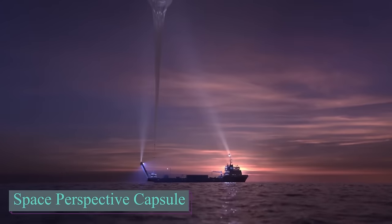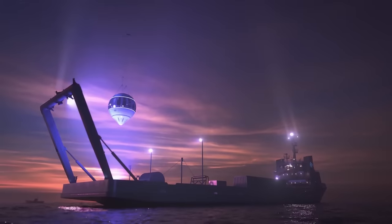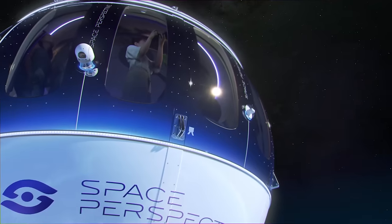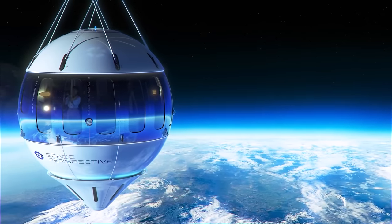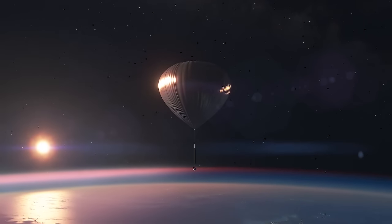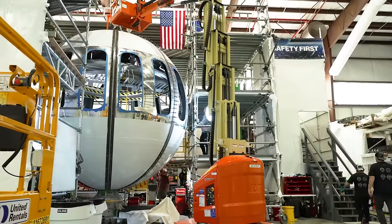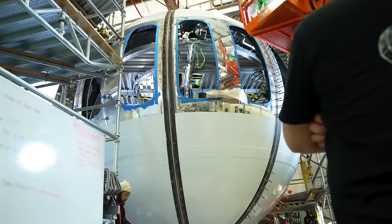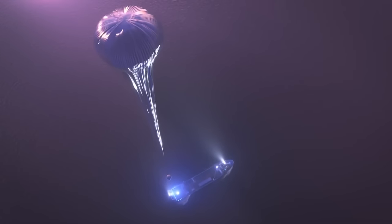Space Perspective is working on a project to explore the stratosphere. Their plan is to take up to nine people in a capsule to an altitude of about 30 kilometers. Passengers can enjoy views from the edge of Earth's atmosphere in a comfortable environment. Spaceship Neptune is designed to be the most accessible, sustainable, and safest spacecraft. It consists of three main components: the space balloon, reserve descent system, and Neptune capsule. Unlike other spacecraft where the crew compartment separates during flight, Neptune's capsule stays attached to the space balloon from takeoff to landing, ensuring a smooth and safe journey.